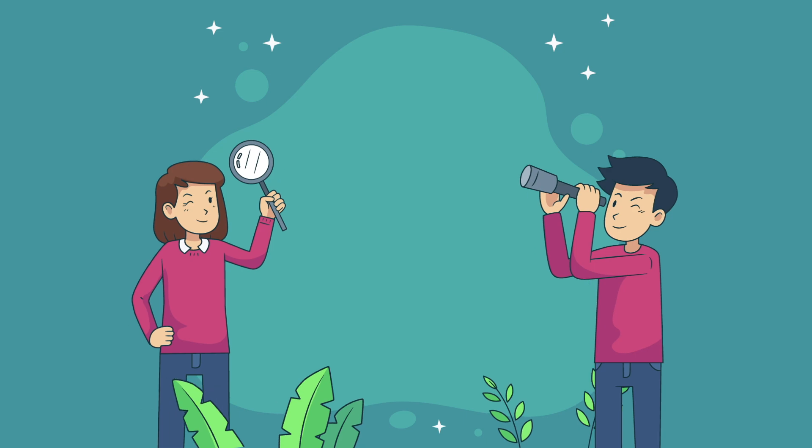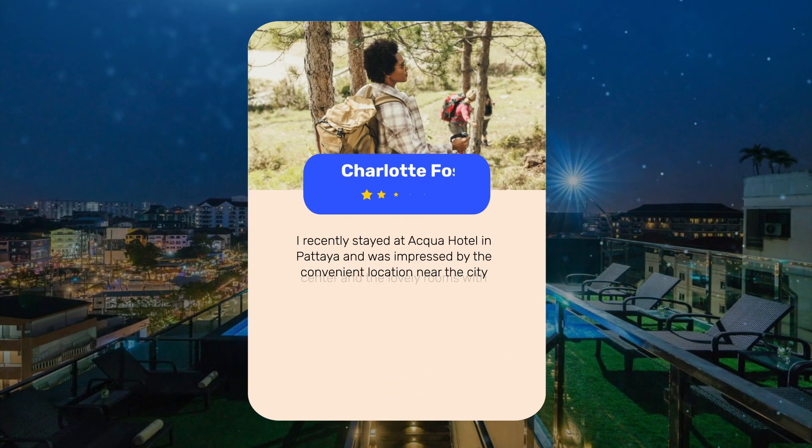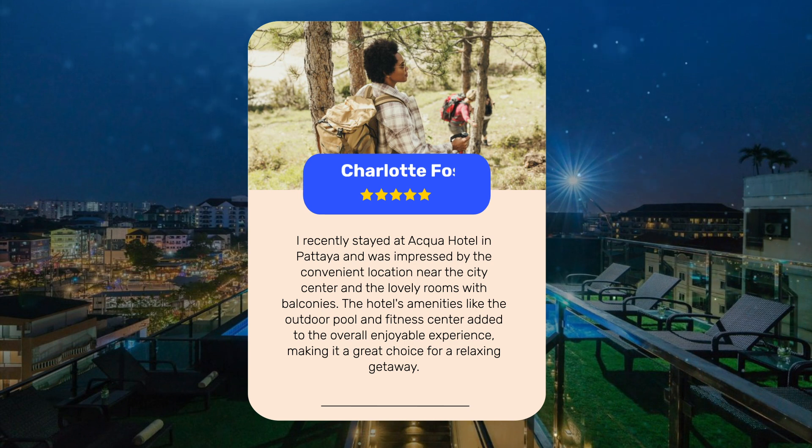Let's see what other travelers had to say about this hotel. I recently stayed at Aqua Hotel in Pattaya and was impressed by the convenient location near the city center and the lovely rooms with balconies. The hotel's amenities like the outdoor pool and fitness center added to the overall enjoyable experience, making it a great choice for a relaxing getaway.